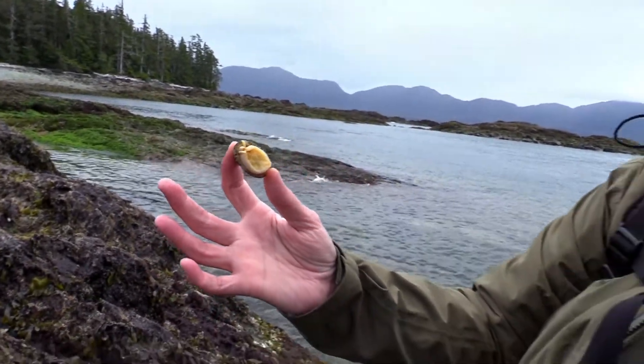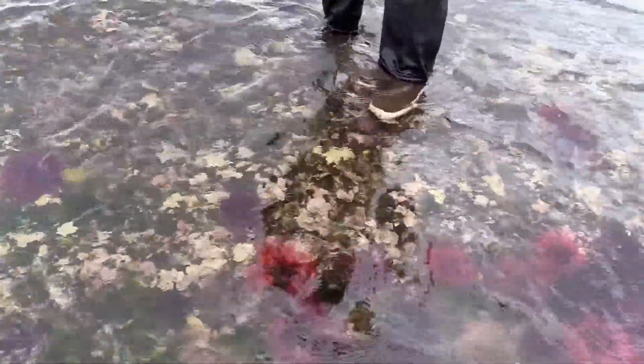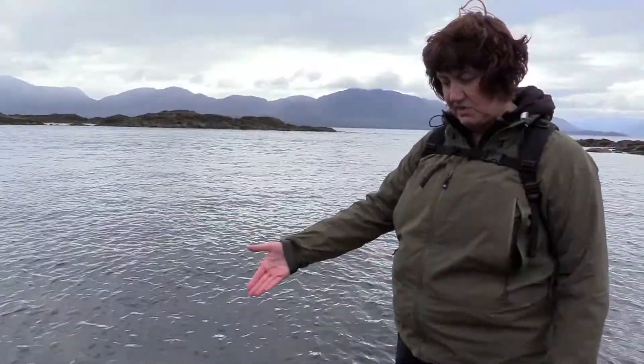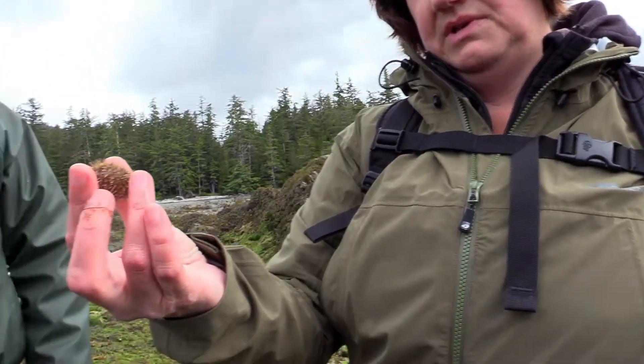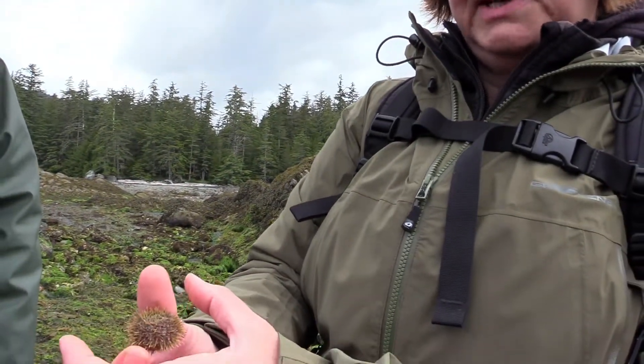Here's a field of sea urchins. They are echinoderms and have pentaradial symmetry, the same as sea stars and sea cucumbers — they're all in the same family. This is a little tiny green one; they get a little bigger, about this size. The biggest I've seen them is about as big as this.